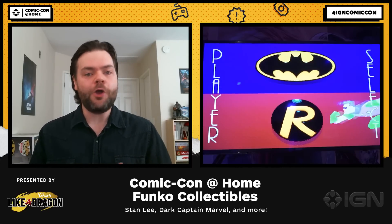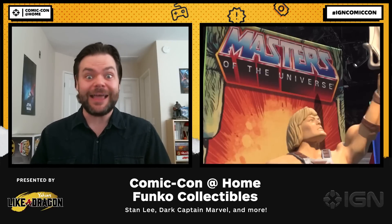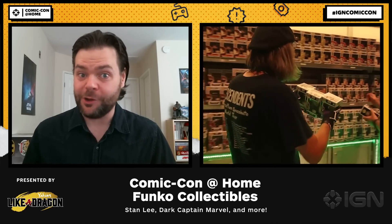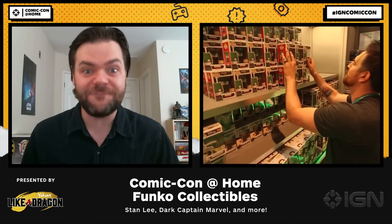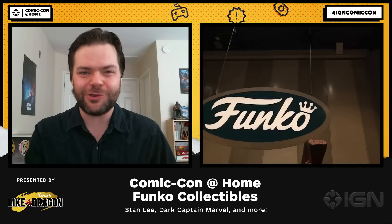Although we're enjoying the convention from home this year, that doesn't mean the collecting stops. Exclusives are still out there — the collecting must continue. And there's arguably no bigger collectible maker than Funko. This year they've got San Diego Comic Con exclusives, and they sent us a few so we can show you.